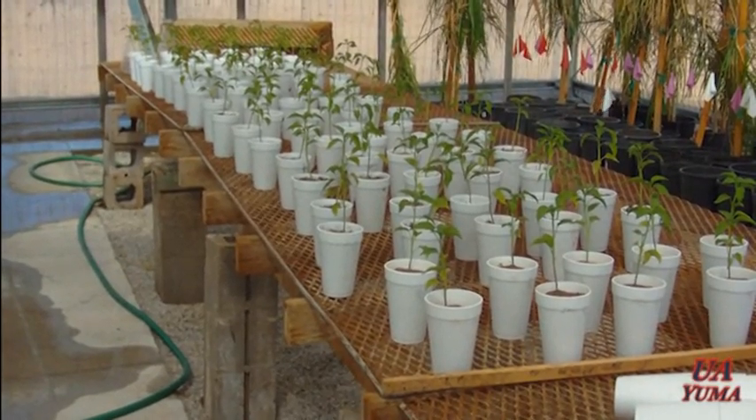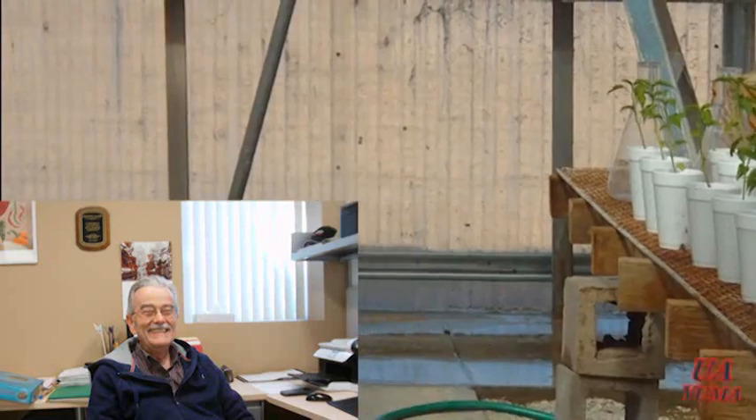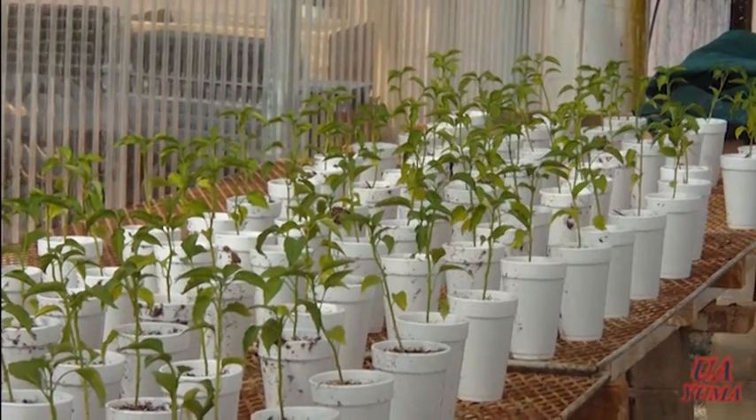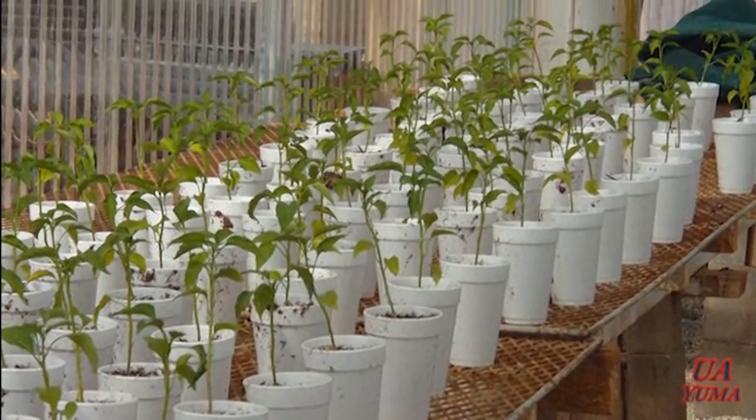At the U of A Human Agricultural Center, Dr. Mike Matherin, Extension Plant Pathologist, and Martin Borchus are evaluating several fungicides for the control of this pathogen in the field.